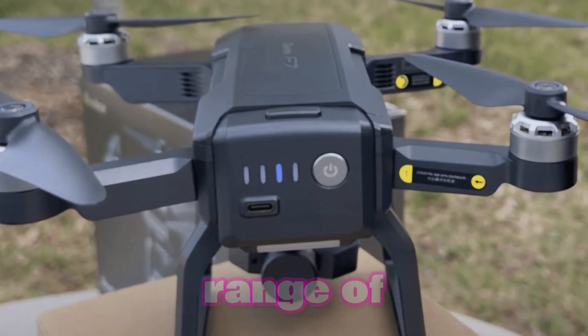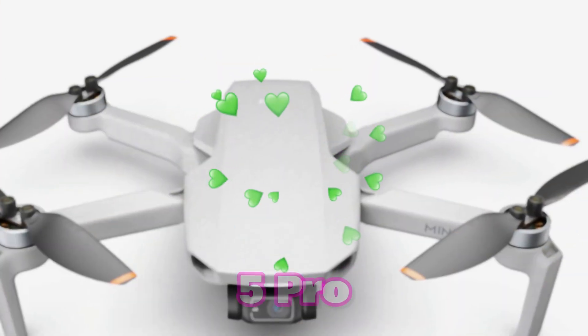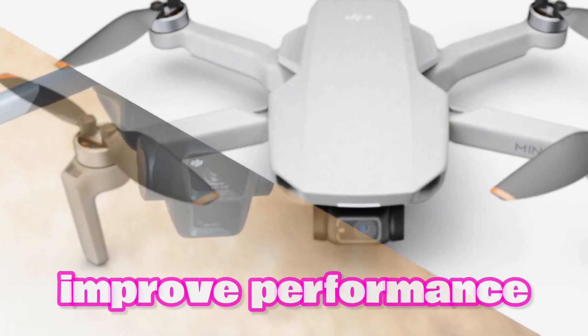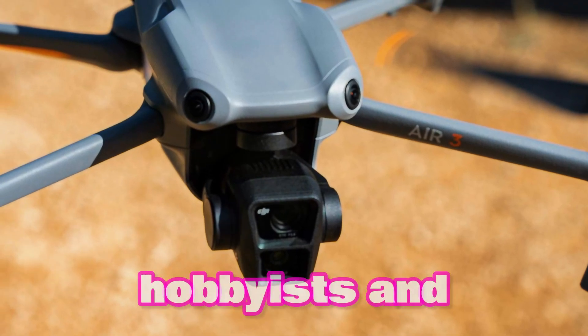The DJI Mini 5 Pro appeals to a wide range of users, from professional filmmakers to hobbyist photographers, and has the potential to revolutionize consumer drones. With its expanded capabilities, improved performance, and compact design, it seems to be the next must-have drone for both hobbyists and professionals.